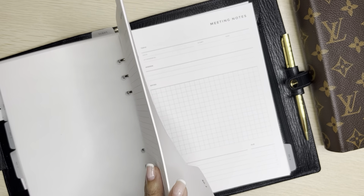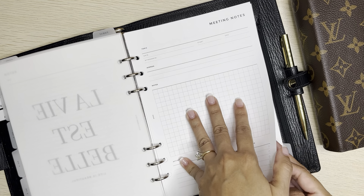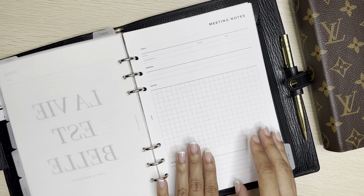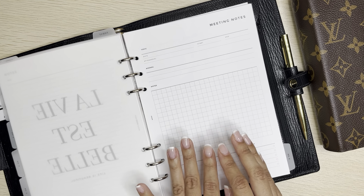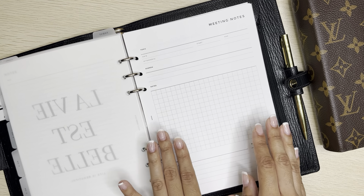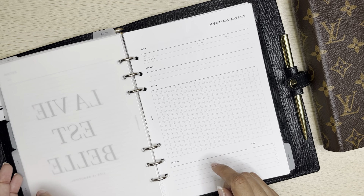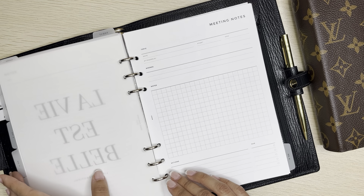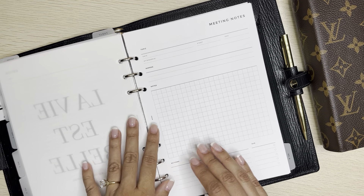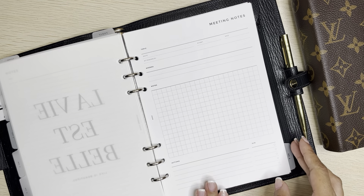My next section is my meeting notes. I hid the used ones and just wanted to show you a blank one. I've been using these and they've worked out really well. And as I've been writing in these and using the grid, that's when I realized I really do miss a grid. So I did get some inserts in the unboxing to replace the lined pages with grid ones.